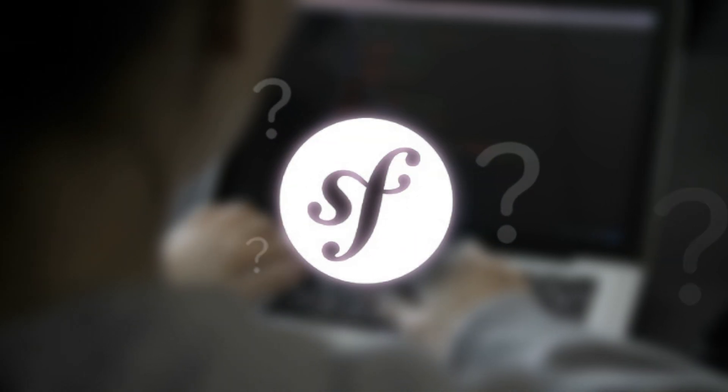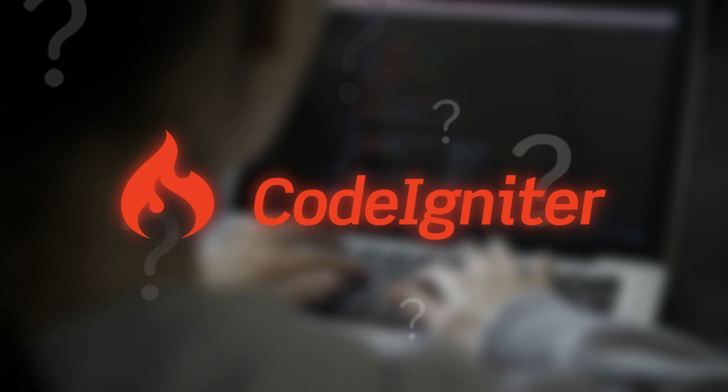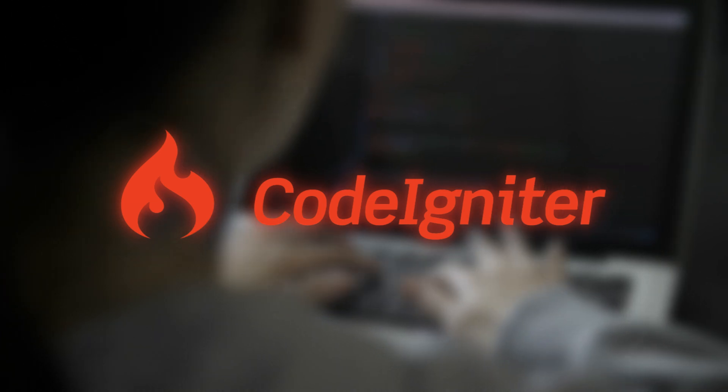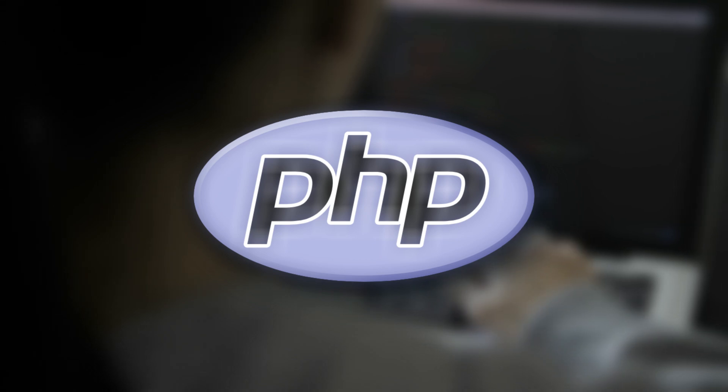Is Laravel really the best option for every project? Could Symfony be the secret weapon for your next enterprise app? Or is lightweight CodeIgniter actually what you need? Today, we're exposing the truth about PHP frameworks that could save your next project from disaster.